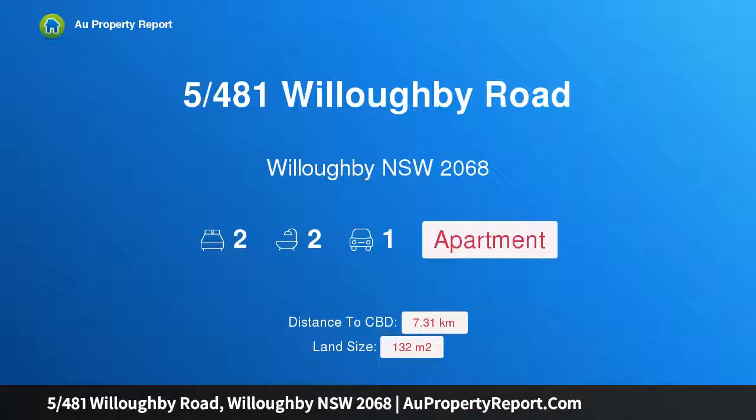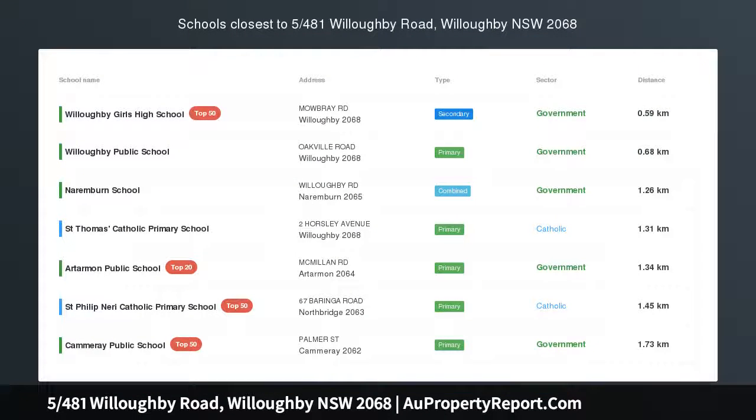Hi, I am glad to introduce property 5/481 Willoughby Road, Willoughby NSW 2068. Contemporary Living in Brand New Boutique Block, meticulously designed with high quality craftsmanship throughout.